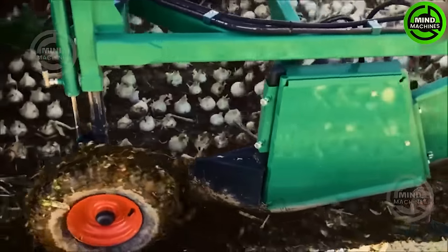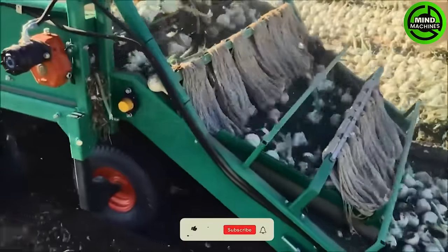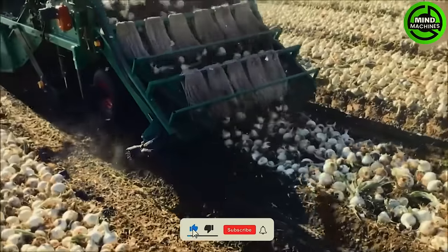Witness the onion harvest in action — from carefully removing the protective nylon cover to the swift machine harvesting. Every step is a testament to the seamless blend of technology and agricultural precision.